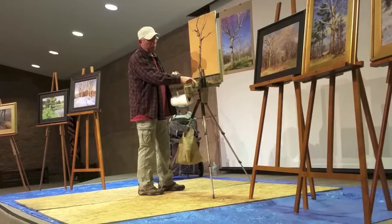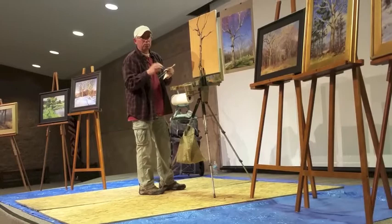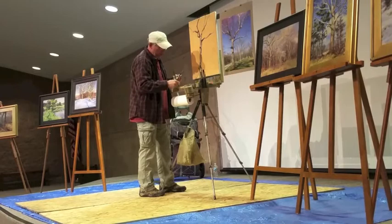What are you dipping into? Turpentine — turpenoid. This is my oil medium, which is one part stand oil and four parts turpentine. It's a little oilier and allows me to put another color over the top without picking up the color underneath — it lets me glide that right over the top.